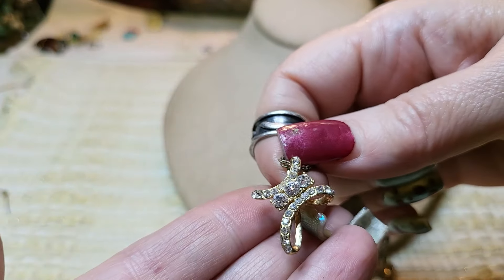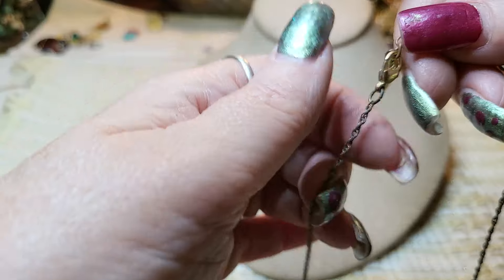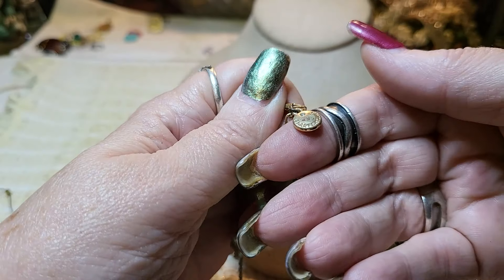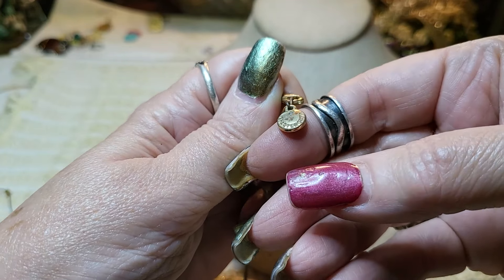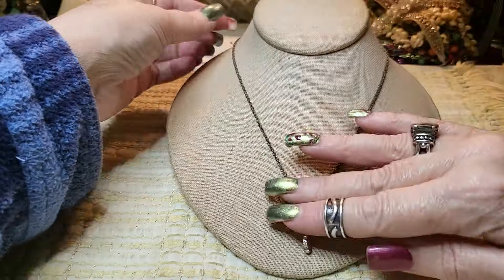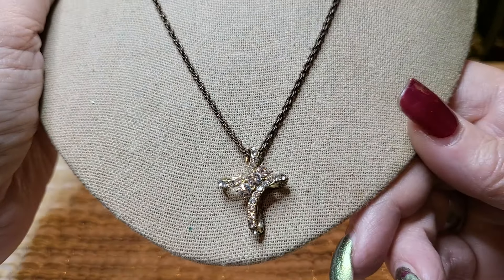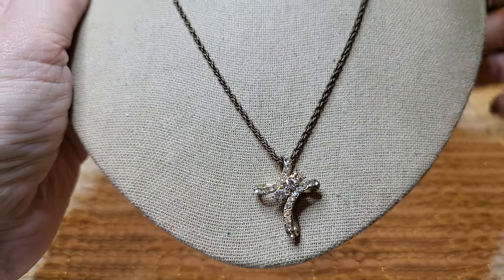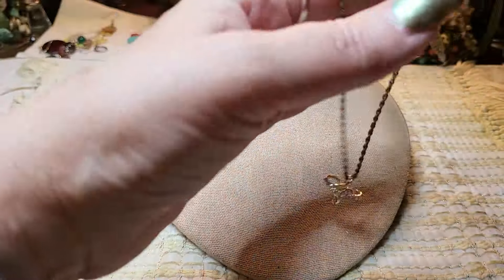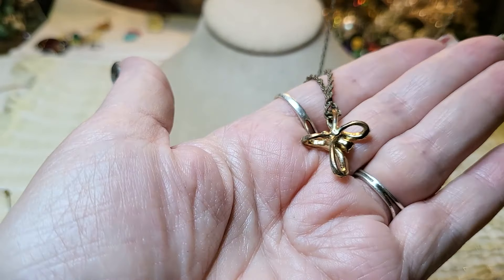We have another necklace — a cross with rhinestones, I think they're all there. This says Charter Club. The chain is in terrible condition but the pendant's very nice — I'd have to take it off this chain and put it on something else. A gold tone chain would be very pretty. But the pendant's beautiful, yeah — gold tone, very nice.